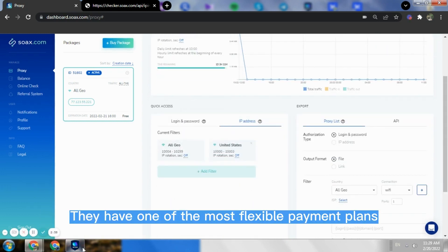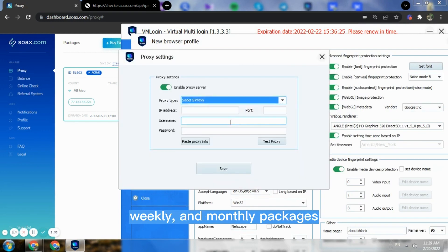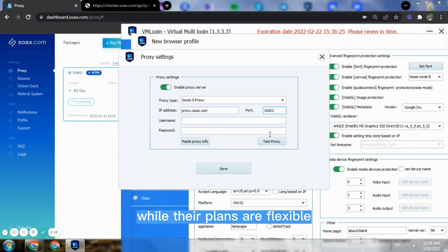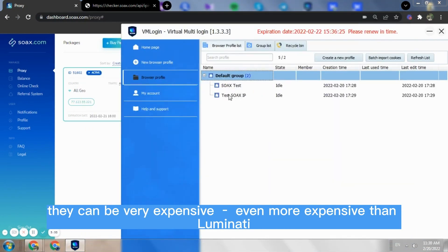They have one of the most flexible payment plans, which comprise daily, weekly, and monthly packages. However, while their plans are flexible, they can be very expensive — even more expensive than Luminati.